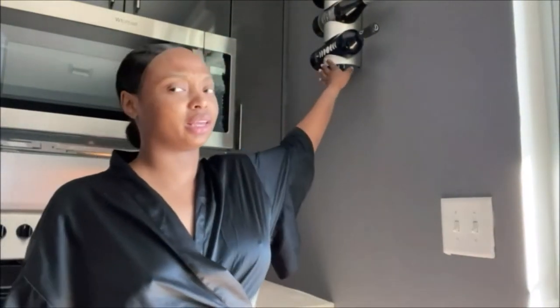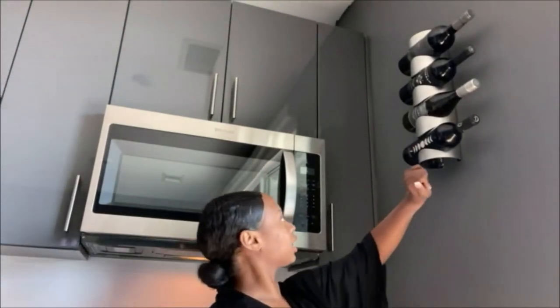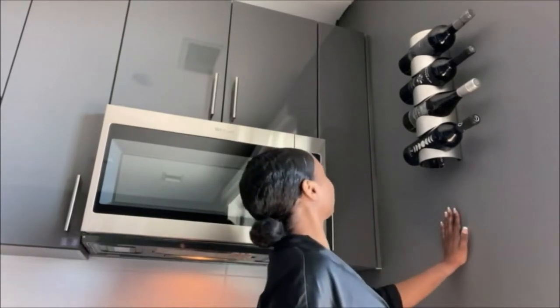I talked about this wine rack that I bought from IKEA — it was super cheap, like $12 or $12.99. Anywho, I got this wine rack and I just put these bottles of wine in there.